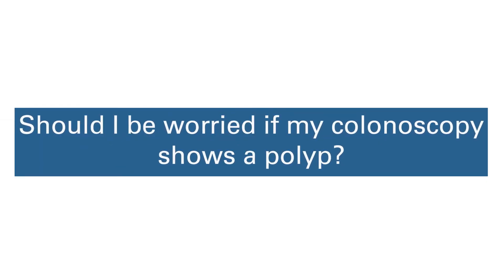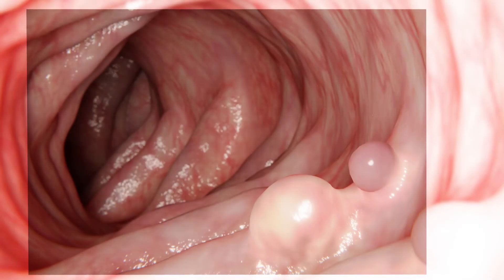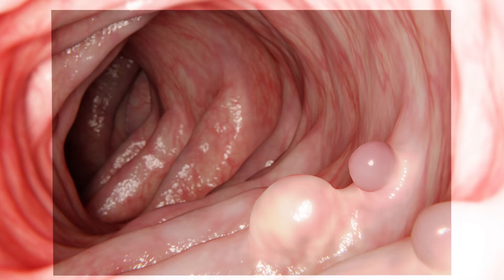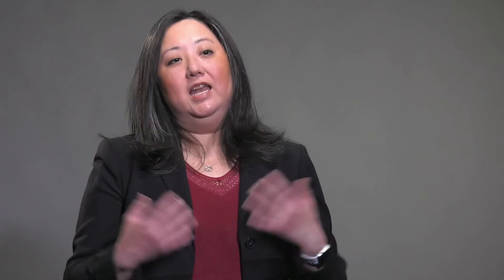You should not be worried if your colonoscopy shows a polyp — this is what we're looking for. We're trying to find polyps and remove them at that time so that we can prevent polyps from growing into cancer. Not all polyps are precancerous, but most commonly adenomas are the type of polyps that lead to colorectal cancer, and those are the ones we particularly focus on with Lynch syndrome. Any type of polyp we typically try to remove during the colonoscopy.